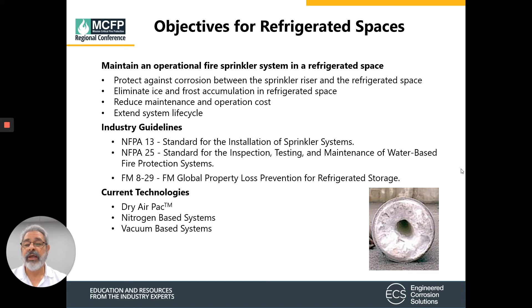When we start looking at maintaining an operational fire sprinkler system, there are a few things we want to consider. First, we want to protect against corrosion between the fire sprinkler riser and the refrigerated space. We also want to eliminate ice plugs and frost accumulation in the refrigerated space, and look at reducing maintenance costs and operational costs while extending the lifecycle of the equipment.